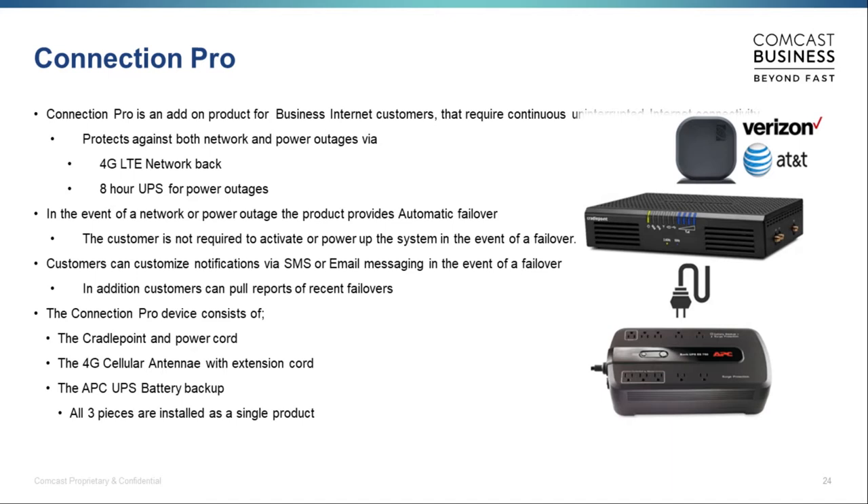The products they sign up for will be coterminous with whatever contract is in place. Our belief is the more products we have at a customer site, they're not going to go anywhere. We're limited to 30 minutes today, so I'm going to let Lee Burke dive into what we came to talk about — but we'll be around afterward if you have questions.